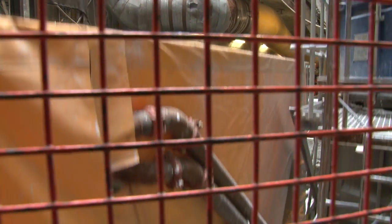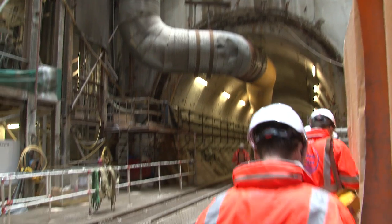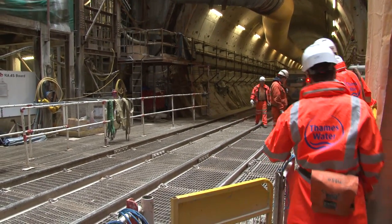Londonist, amongst others, got the chance to go down — way down — underground to London's deepest tunnel, deeper than the Underground and Crossrail.